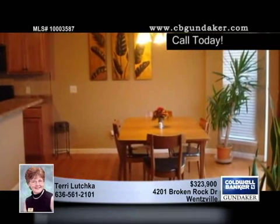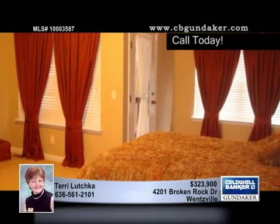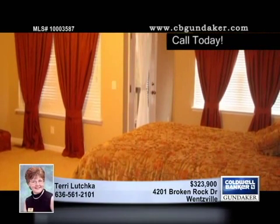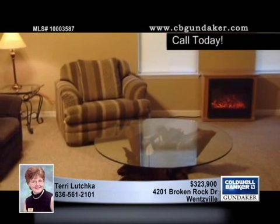gas fireplace and a large open area. The kitchen has a handy peninsula counter and the birch cabinets are gorgeous. You'll love the peaceful sitting area and the private deck that are included with the master suite.